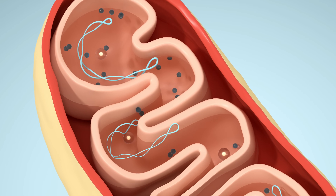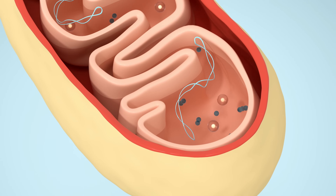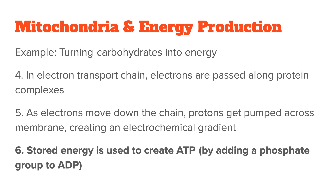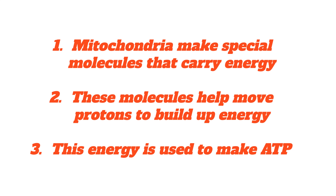This works similar to a battery, or for example, how water stored behind a dam holds energy that can be released to generate electricity. Finally, the energy stored in this gradient is used to create ATP by adding a phosphate group to ADP, adenosine diphosphate. To summarize in simpler words: the citric acid cycle makes special molecules like NADH and FADH2 that carry energy, and those molecules help move protons to build up energy, which is then used to make ATP.